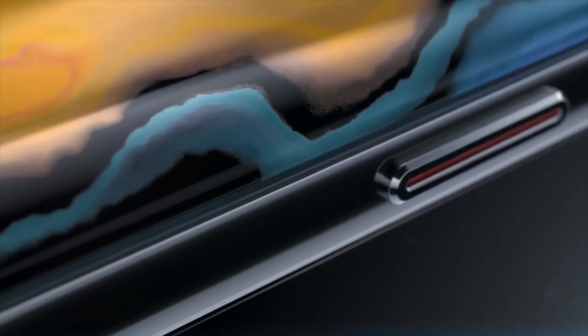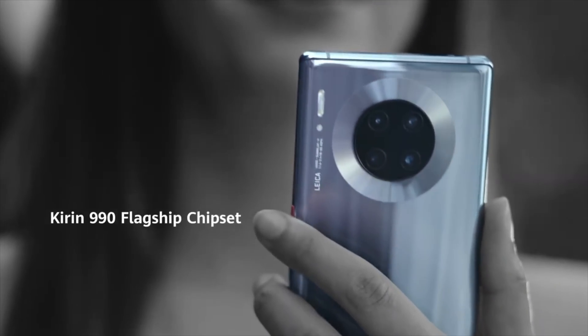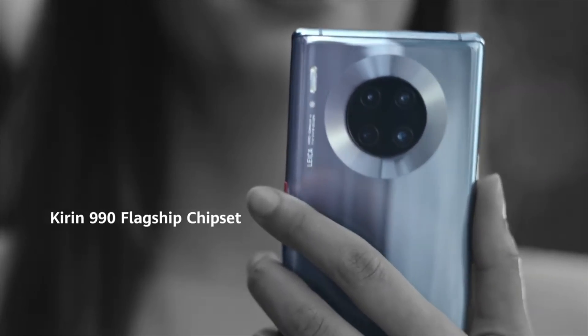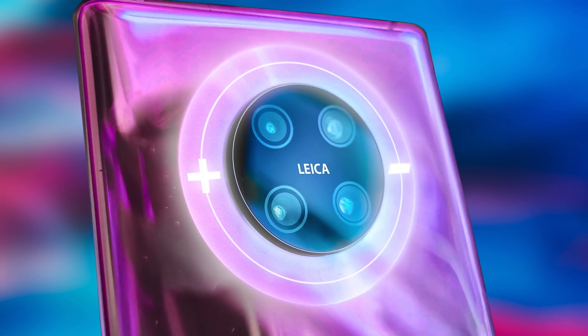On top of that it's gonna have a pretty unique design feature. You guys have seen the design of the Huawei Mate 30 — it has the circular camera, and along with that there is a ring. The ring was just a design element but with the Mate 40 it could actually be a pretty game-changing thing.